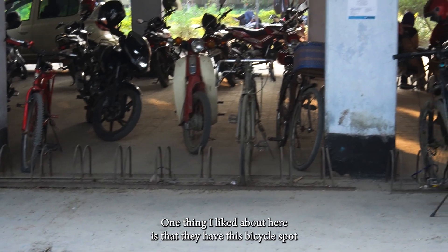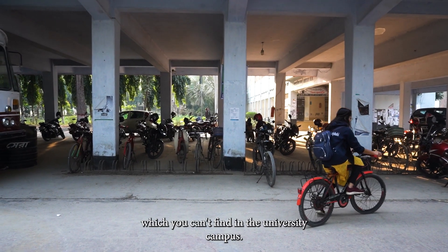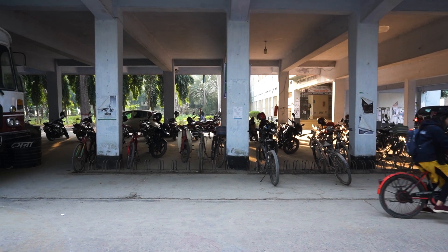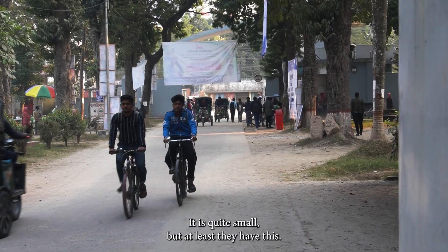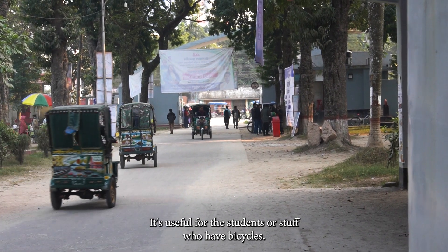One thing I liked about here is that they have this bicycle spot, which you can't find in the university campus. It is quite small, but at least they have it — it's useful for the students or staff who have bicycles.